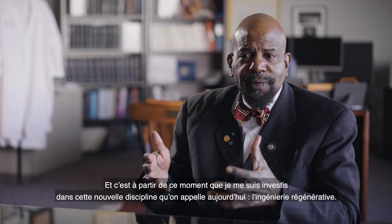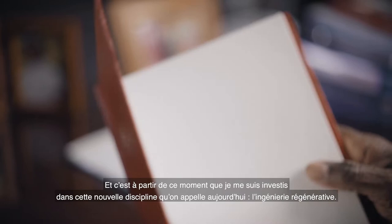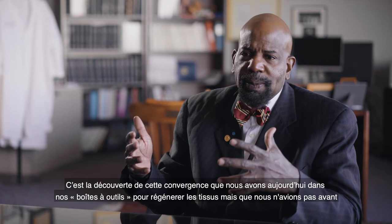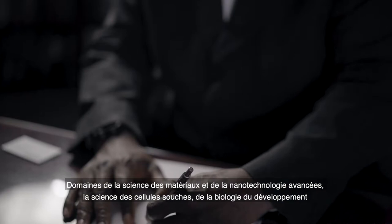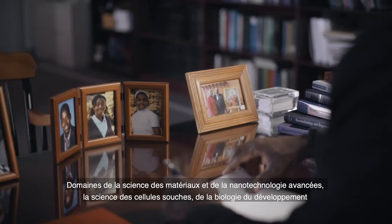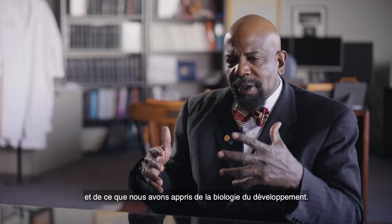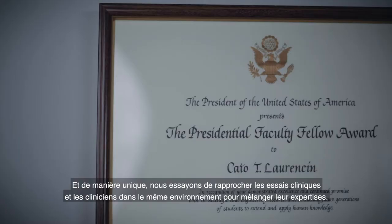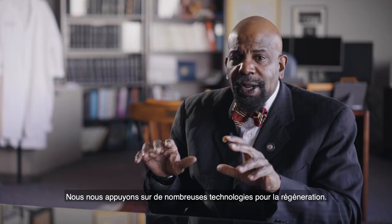I've started what many consider to be a new field, called regenerative engineering. It's defined as the convergence of tools we now have in our toolbox to regenerate tissues. That includes advanced material science and nanotechnology, stem cell science, developmental biology, physics and physical forces and how they can influence regeneration, and uniquely, we bring clinicians into the mix to contribute their expertise in clinical translation.